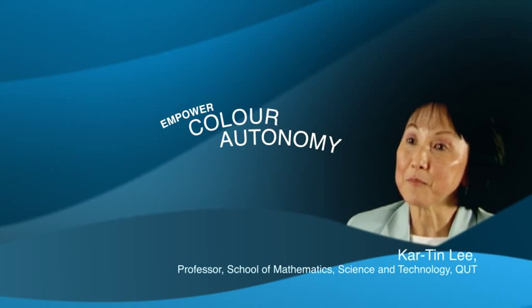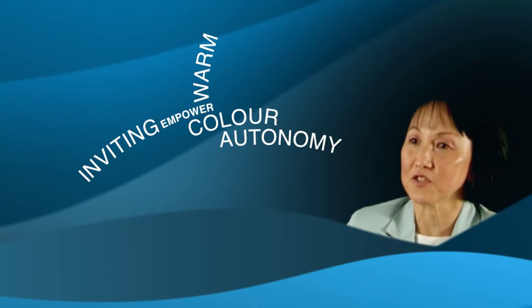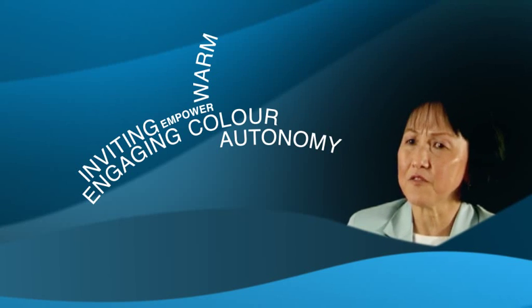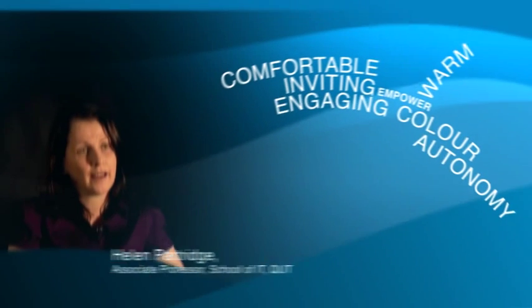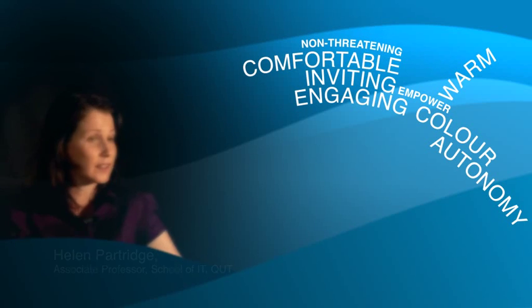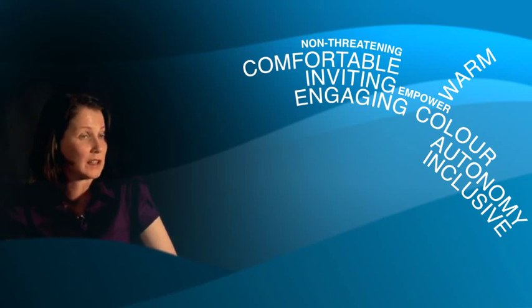Even the colour of the carpets and the walls to make it warm and inviting for students to really be engaging in their learning in a space that they feel very comfortable in. It would probably need to be one that's non-threatening, that's inclusive, so that they can think, I can be here and I should be here and I have what it takes to be here.